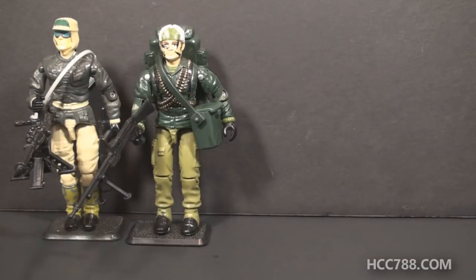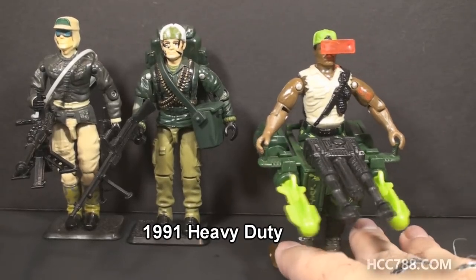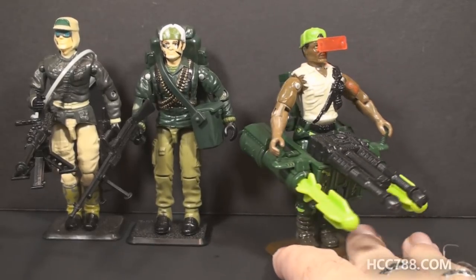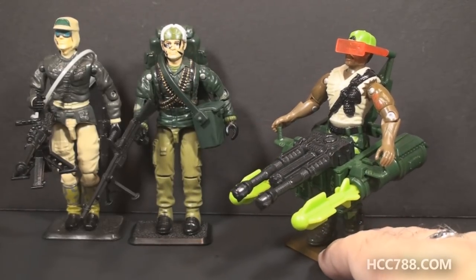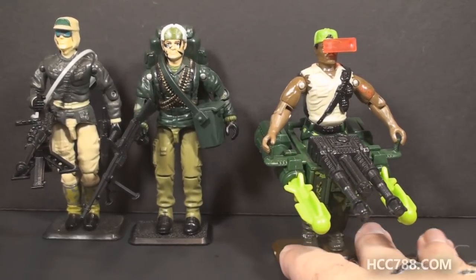The final option for this Patron's Choice poll is Heavy Duty, also from 1991. This is a figure that admittedly has some pretty crazy accessories, but the figure itself has a lot going for it. I really like this figure and I would be very happy to do a review of it. So if you'd like to see a review of Heavy Duty, choose option three.